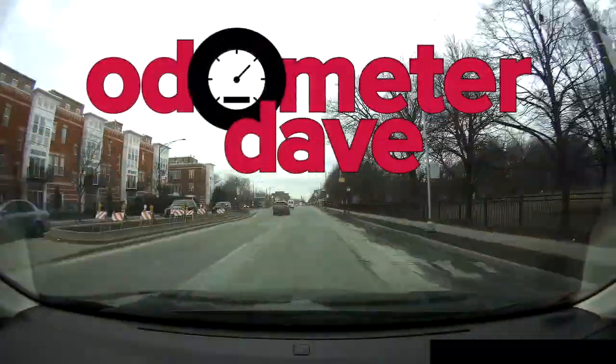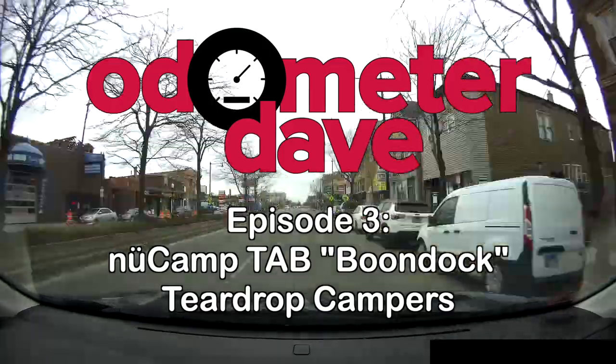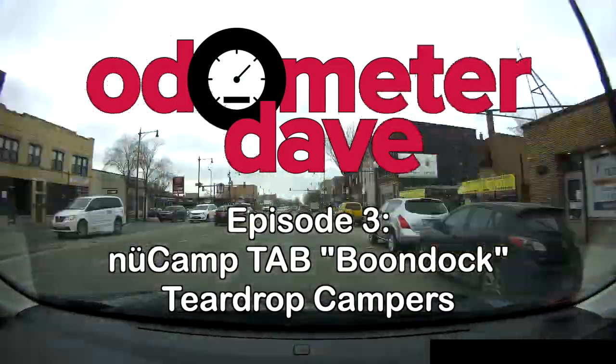It's Odometer Dave, Episode 3 — New Camp Tab, Boondock Teardrop Campers. We're at 85,470 miles. We are arriving in the suburb of Schaumburg, Illinois, because we're going to the Greater Chicago RV Show, which is our very first RV show ever.